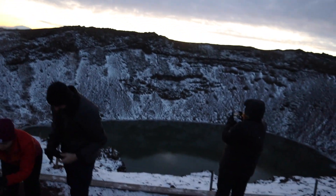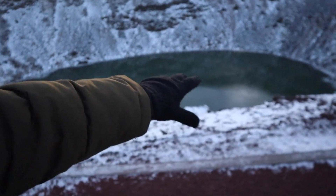We've arrived at one of our first major stops of today — this is the Kerið Crater. This was once an active volcano, and the lake down there is now completely frozen over. I'm going to be very careful not to slip down anything and take my steps carefully.